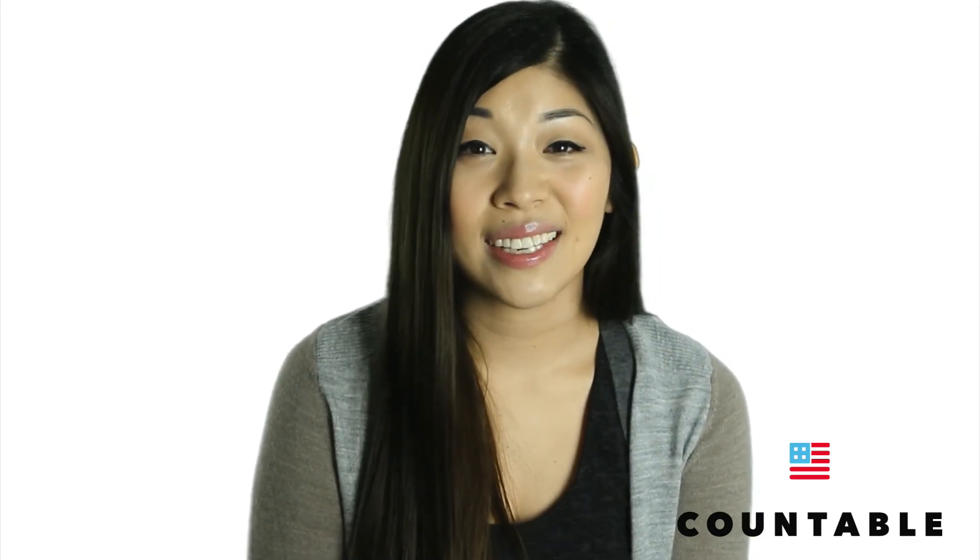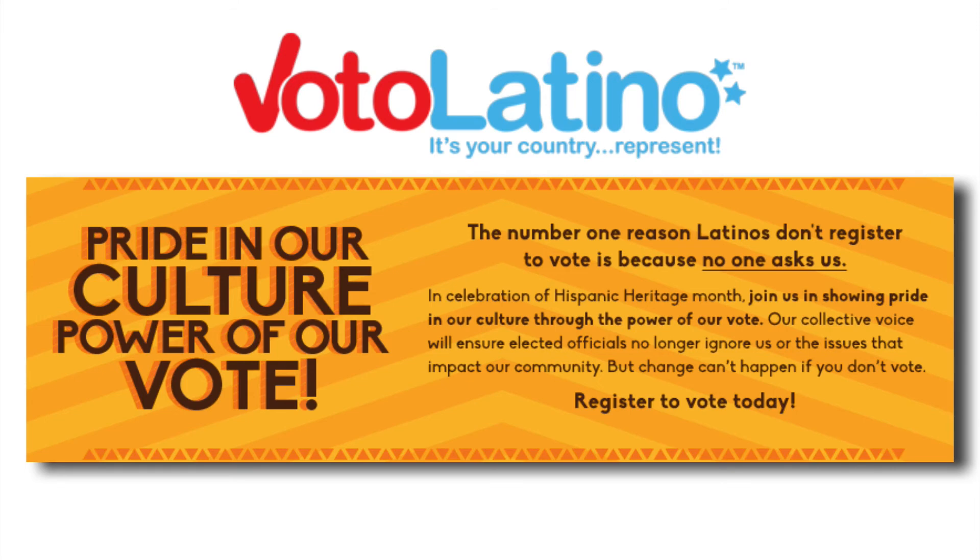And don't forget, nothing is more powerful than you — yes, you — asking someone you know to vote. Our videos and links and hashtags only matter when you share them. We joined VotoLatino's Pride in Our Culture, Power of Our Vote campaign, because the number one reason they found people weren't turning out is because nobody asked them. So I'm asking you — now who are you going to ask?